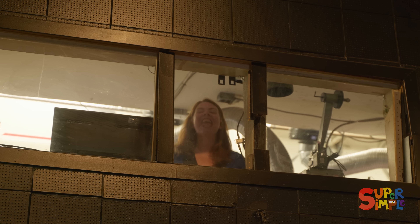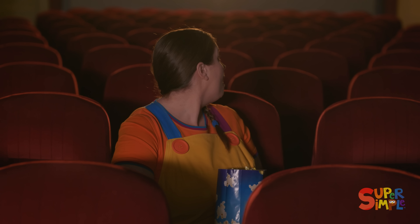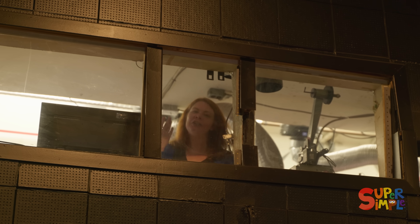Before I start the movie, I thought you might like to see how the projector works. That would be amazing! Come on up and I'll show you! This doesn't usually happen — I've never seen inside the projector room before.